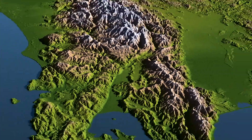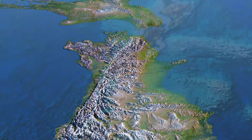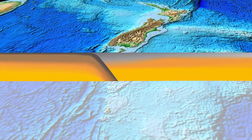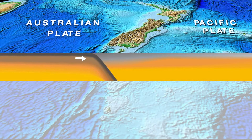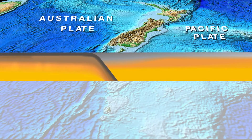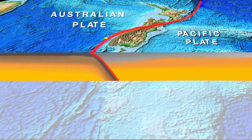Here we are — New Zealand — where two tectonic plates collide. In the south we have a trench. A trench means that one side, in this case the Australian Plate, is going down beneath the Pacific Plate, down to about 200km deep. And along that plate boundary there are many earthquakes.